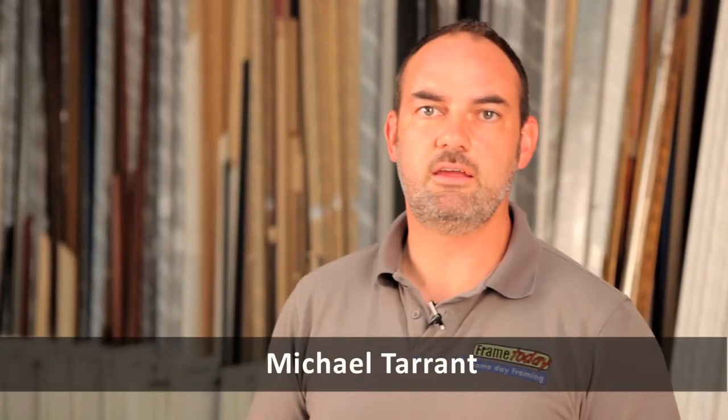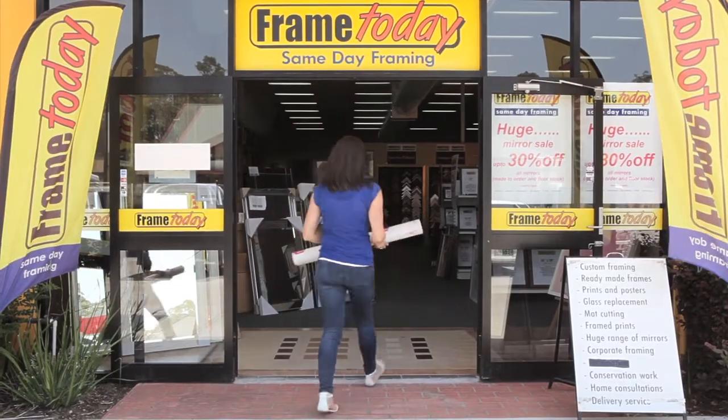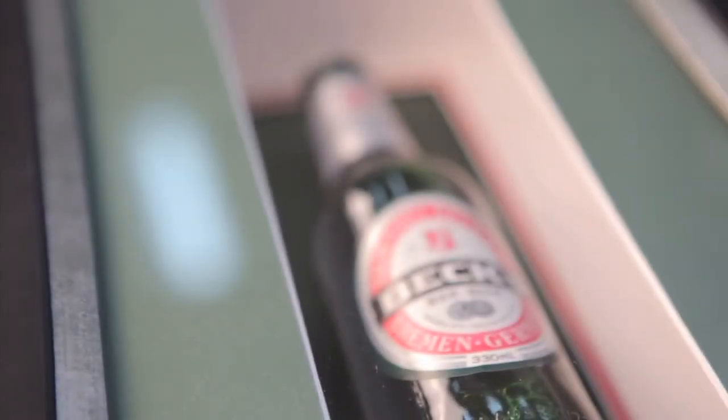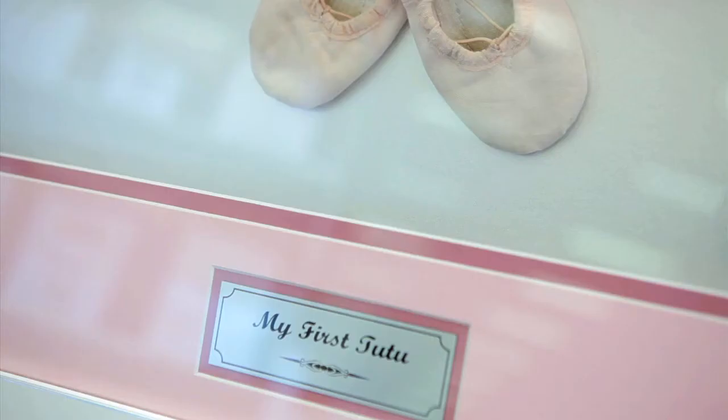Hi, I'm Michael, the owner of Frame Today. I just want to make this quick video to show you how we mount your artwork. This is useful to know when you bring your artwork into one of our stores to be framed. The right choice of mounting is key not only in achieving an aesthetically pleasing result, but also in practical terms too.